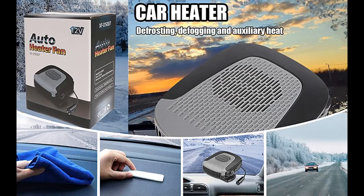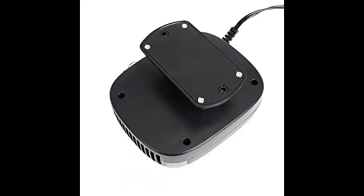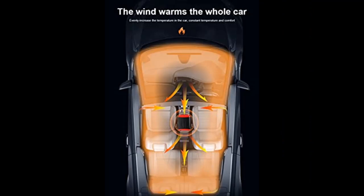Power: 150W. Operating voltage: 12V continuous current. Power supply: 12V car cigarette lighter connector. The 150W large power enables fast heat.